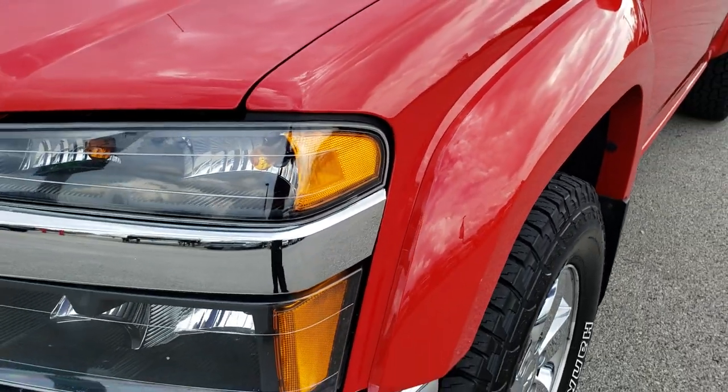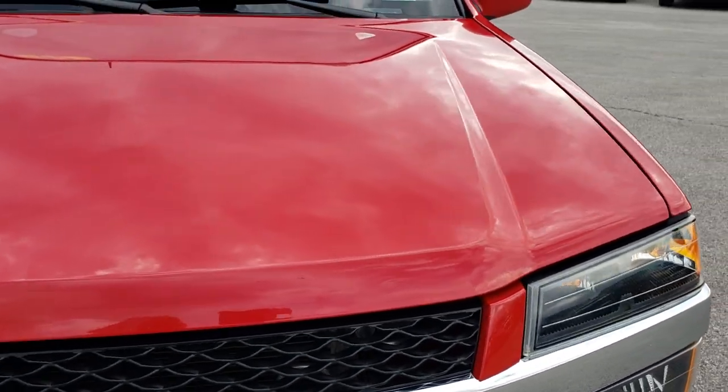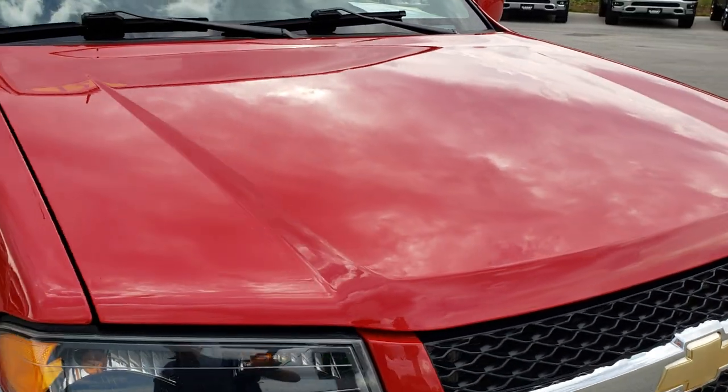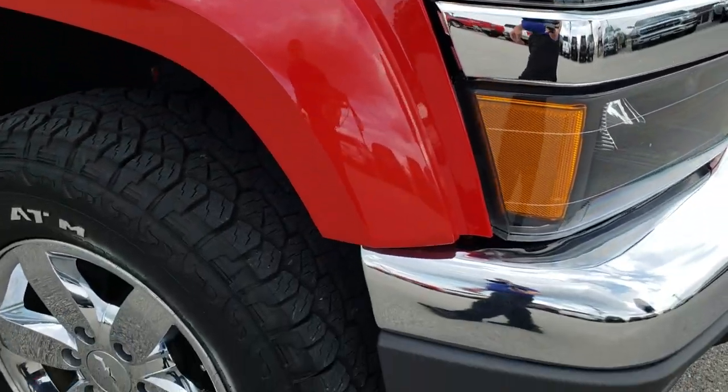The front fender is in excellent condition — I didn't see any dents or dings on that. And as we come across the hood, it's very clean as well, no major dents or dings. This truck was very well kept and very well maintained.